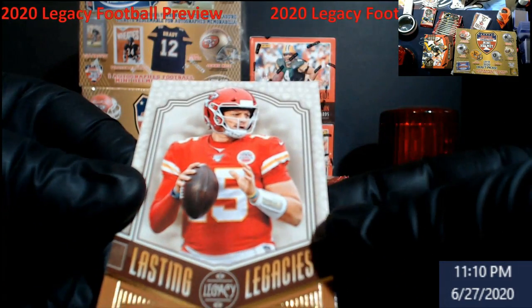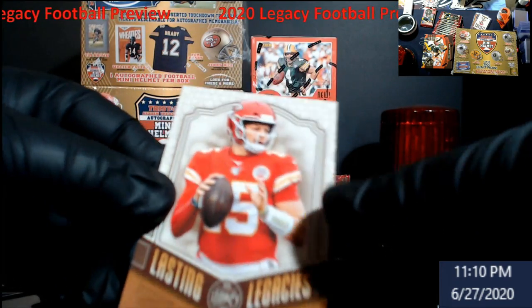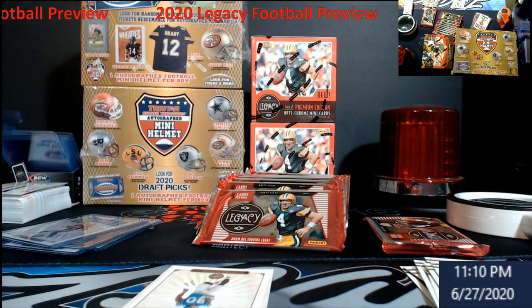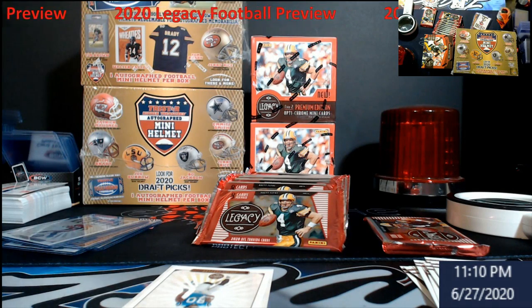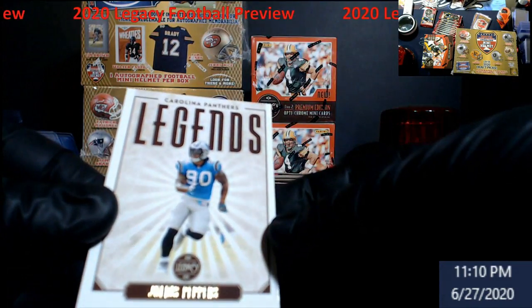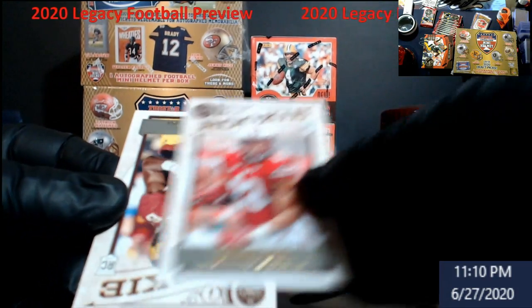We got a nice Mahomes Lasting Legacies — everybody collects Mahomes, he'll be in the store. I think what I'm gonna do is stock the store up, and in about every month or two, whatever's still in there we'll take out. Legends — Julius Peppers. Jonathan Taylor.